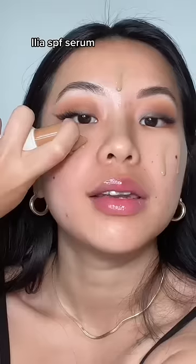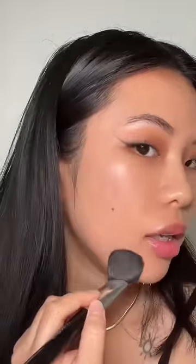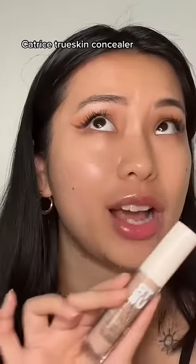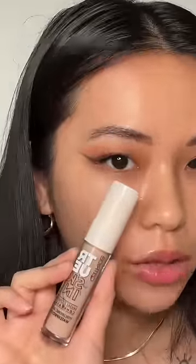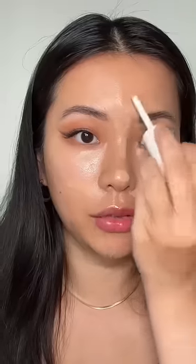I used the ILIA sunscreen serum. It doesn't really have a lot of coverage, but it gives you this insane glow and an instantly hydrated look. Then I'm going in with this concealer that I swear by — also at seven dollars. All I'm doing is concealing some of my dark circles, smile lines, and the tip of my nose.